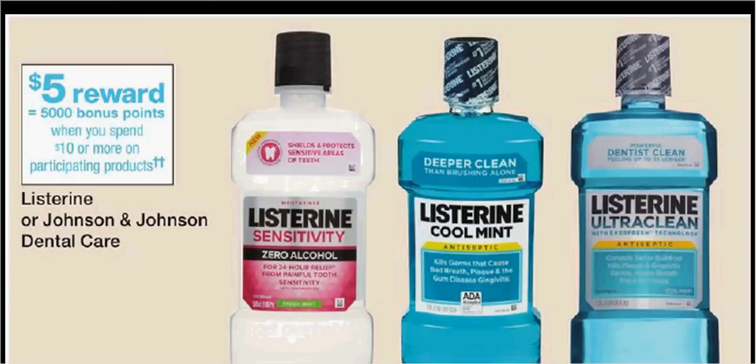Listerine is on sale. When you spend $10, you'll get $5 back as balance reward points. If you get one mouthwash and one Smart Rinse — the mouthwash is $6.49 and the Smart Rinse is $4.49 — and use the dollar off coupon from Coupons.com and the Smart Rinse coupon from HealthyEssentials.com, you'll pay $9 out of pocket. Get the $5 back — it'll be like getting each bottle for $2.